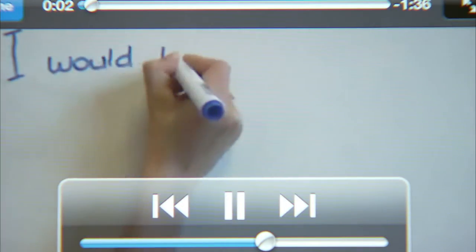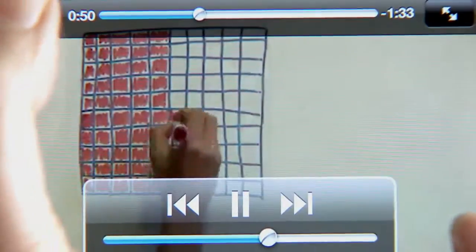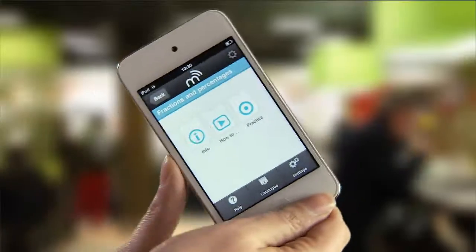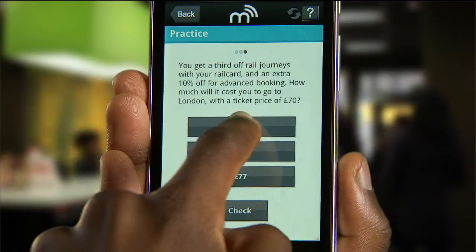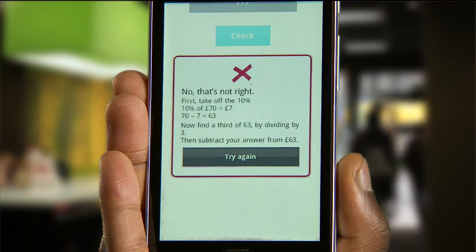Whether it's English or Maths, you can watch it where you want, when you want. You can round your learning off in the practice area, where the app will show you where you've gone wrong and how to get it right.